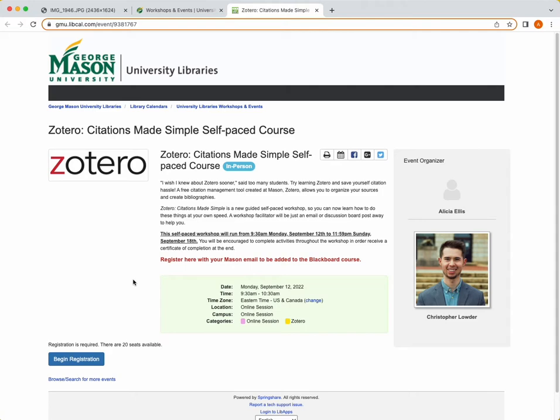Zotero is an online citation reference manager that was developed here at Mason actually. It stores your research sources and generates in-text citations as well as bibliographies for you when you're ready to write. In the Zotero workshops, or any workshop that the library has to offer, the instructors go over basic installation and user instructions for how to use it, but then they also teach tips and tricks to ensure you're using it as effectively as possible. Workshop sizes tend to be small, so participants have the opportunity to ask instructors questions to help them personalize their experience.